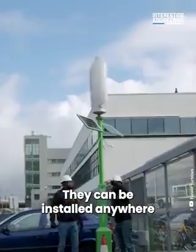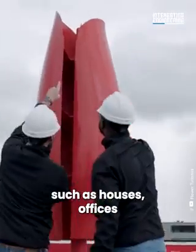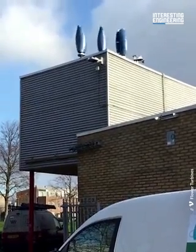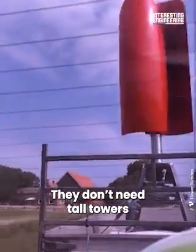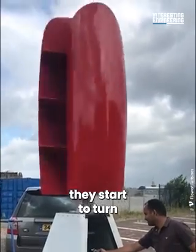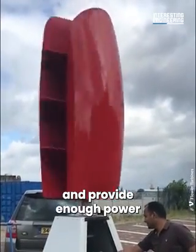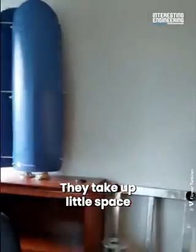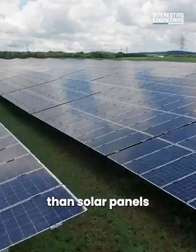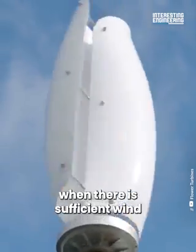They can be installed anywhere, such as houses, offices, shopping malls, or car parks. They don't need tall towers, and even with little wind they start to turn and provide enough power. They take up little space and generate more energy per square foot than solar panels when there is sufficient wind.